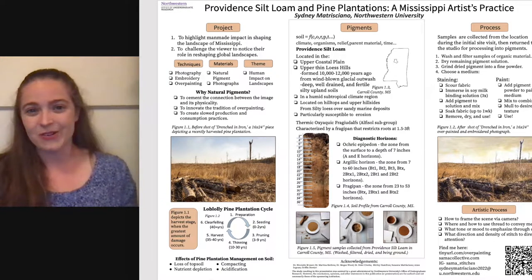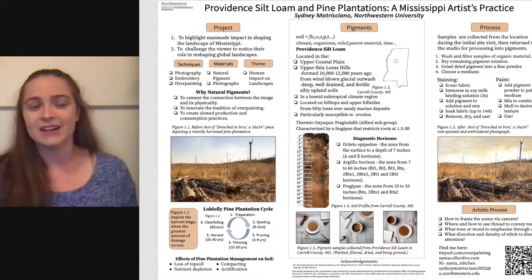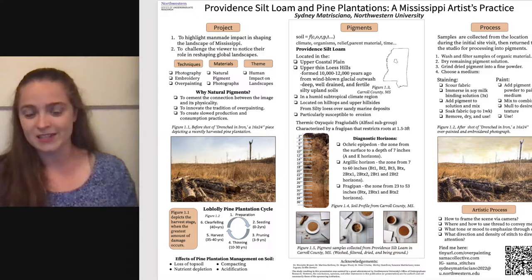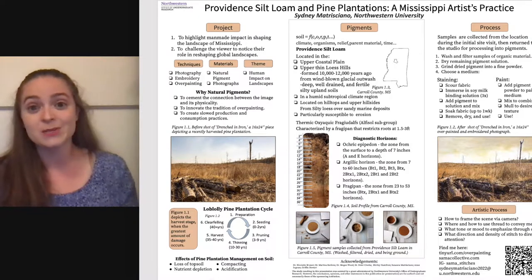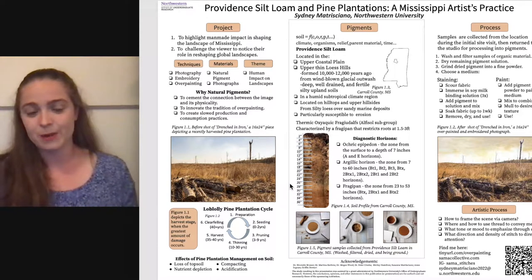The third reason I wanted to use natural pigments was to create a slow production and consumption practice. I wanted to foster a sense of reverence for the landscapes that I've depicted. So for this poster, I want to focus in on a specific image and case study. This piece is called Drenched in Iron, and it depicts a recently harvested pine plantation.